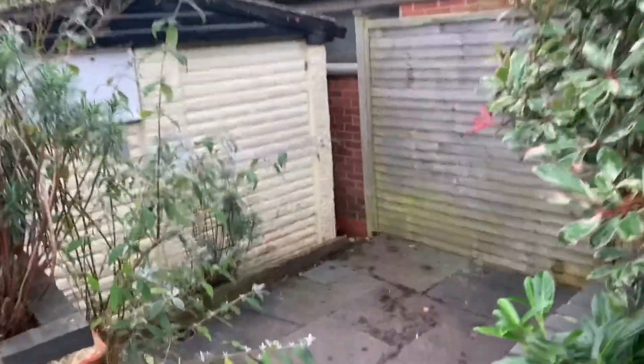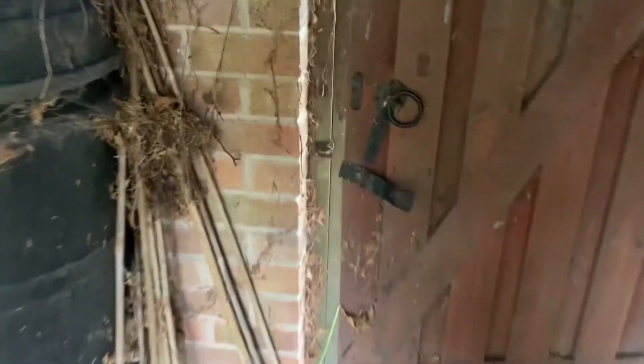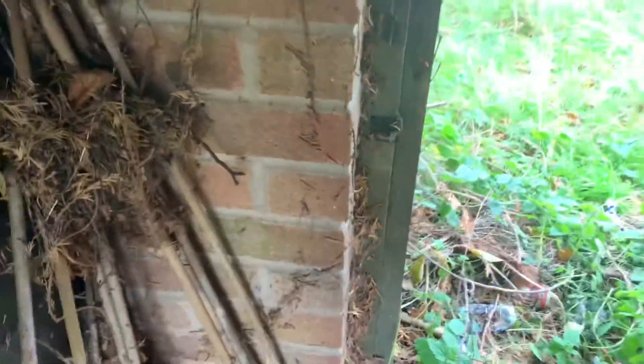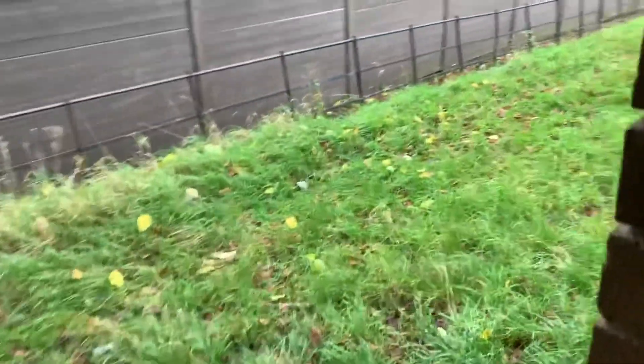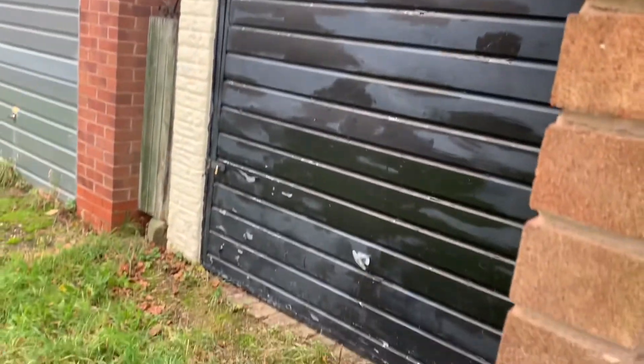Nice little steps down here, and then this takes you down to the garage — so you've got a bit of extra storage space there. I'll just spin around and show you the garden from that way. We have got access down here which takes you out to the garage, which you can see has a door there.